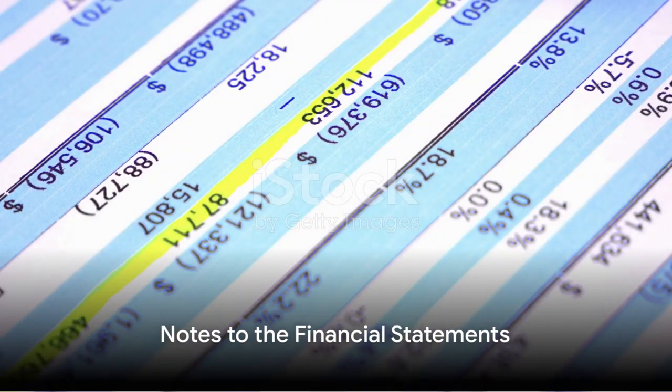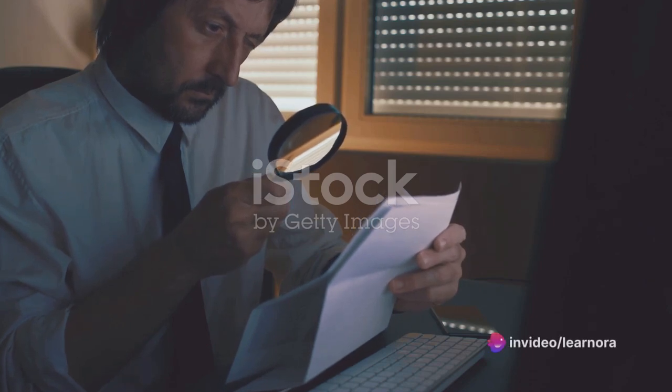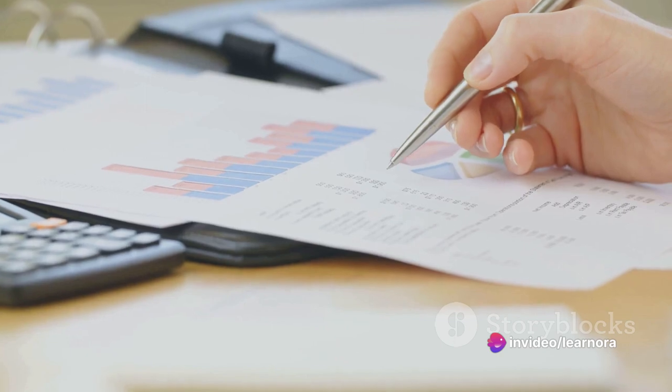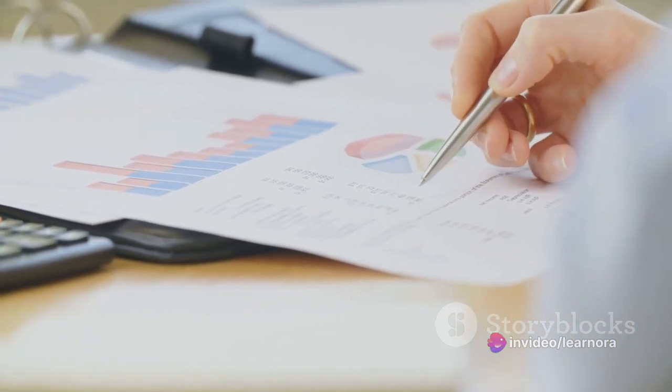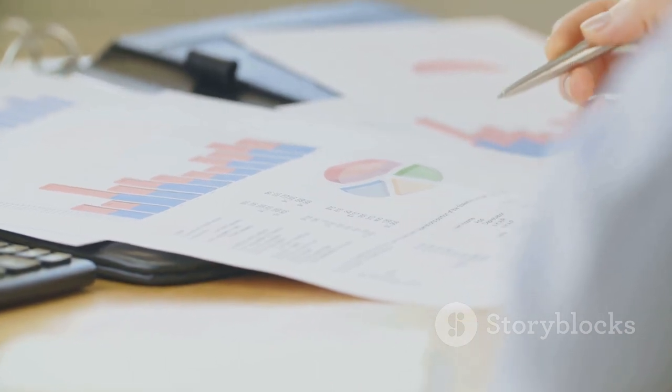Finally, we reach the notes to the financial statements. These provide additional information that may not be evident in the main parts of the financial statements. They can include details about the accounting methods used, commitments made by the company, and potential liabilities and contingencies.